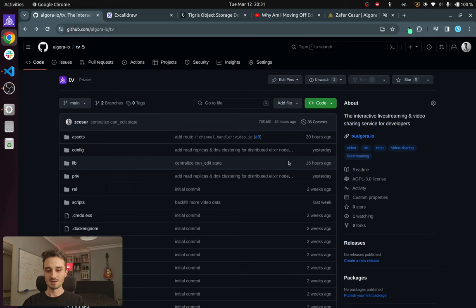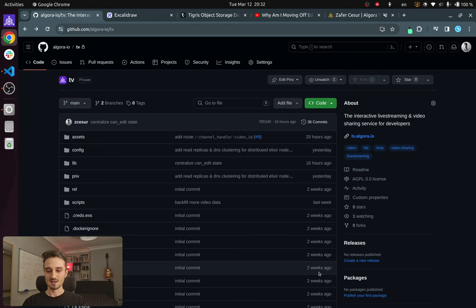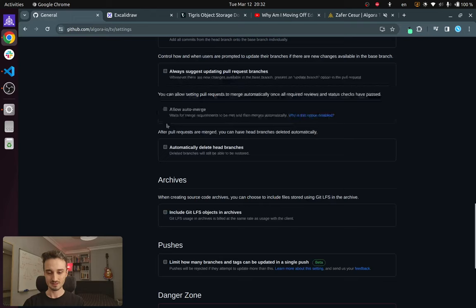This is the repo that I have been working on for the past three to four weeks, give or take. It's entirely built in Elixir with a little bit of TypeScript sprinkled in here and there. Let's go ahead and open source it — go to settings, change visibility, and change to public.